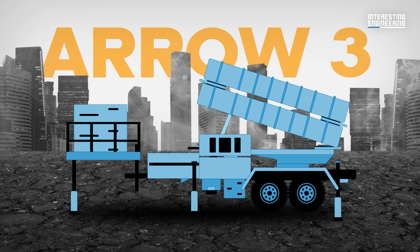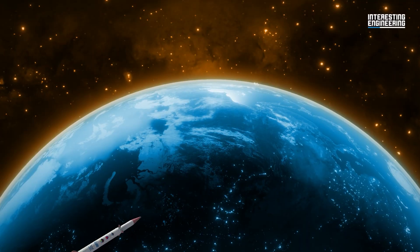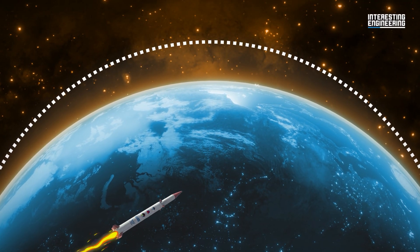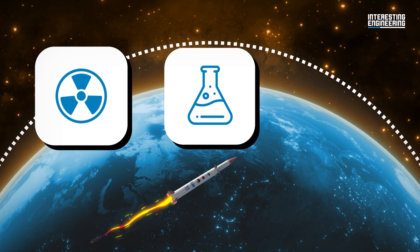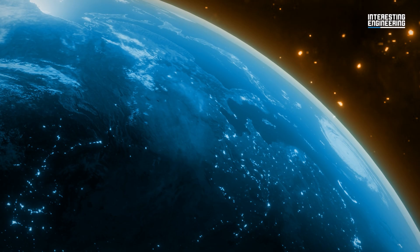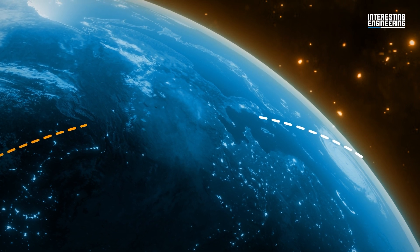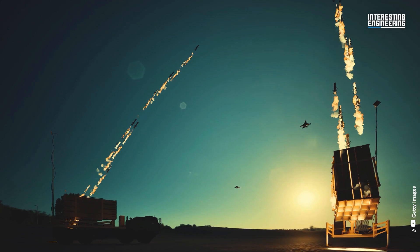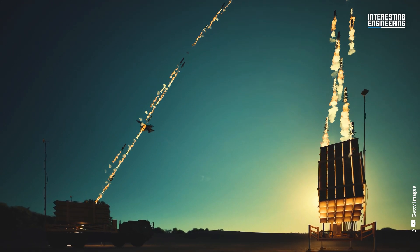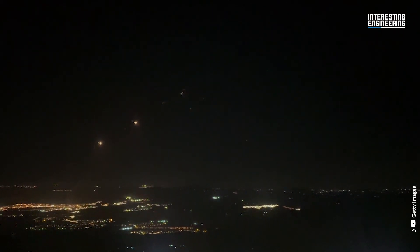Arrow 3 goes even further towards meeting the early stages of an attack. This is an extremely high-altitude and exo-atmospheric defence system built to eliminate nuclear, chemical or biological warheads in space, attacking the target directly to prevent any fallout re-entering the atmosphere. The Iron Dome and its associated defences are a consequence of the instability and violence that came to define this part of the world in the late 20th century and early 21st century.